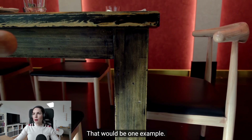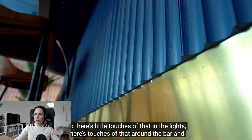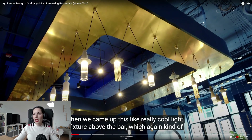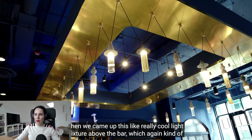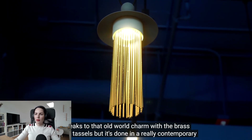They also love to mix metals, though in this space they did a lot of brass. Brass is a good but not the best choice because over time you need to polish it to make it clean and stand out. My suggestion would be stainless steel — it has to match color-wise, but I prefer stainless. They also came up with a really cool light fixture above the bar which speaks to old-world charm with brass and tassels but is done in a really contemporary way.